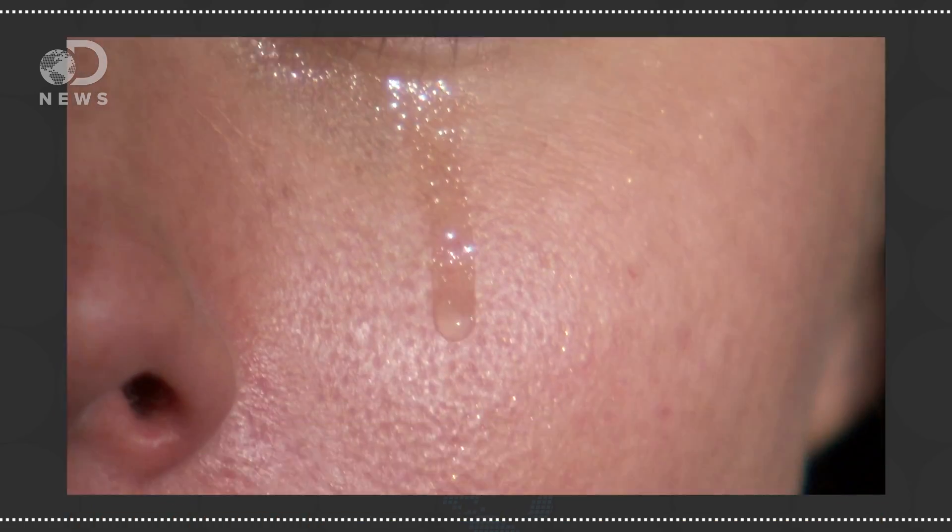When propanethial S-oxide hits that water, it rearranges, forming sulfuric acid — battery acid — in your eyes. So you cry when an onion is cut because enzymes create battery acid in your eyeballs. Just another day for nature.